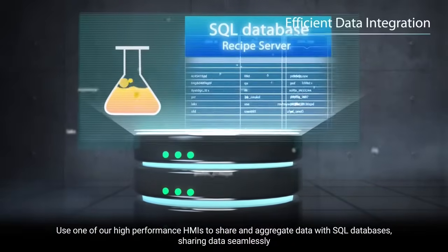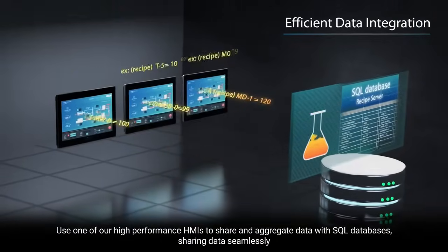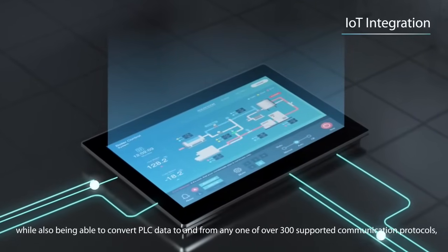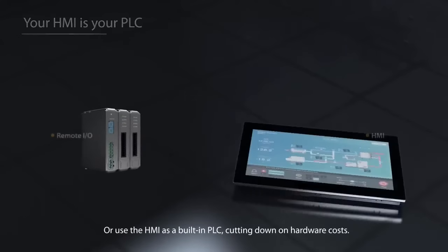Use one of our high-performance HMIs to share and aggregate data with SQL databases, sharing data seamlessly, while also able to convert PLC data to and from any one of our over 300 supported communication protocols, including cloud-ready protocols such as Modbus, MQTT, and OPC UA.